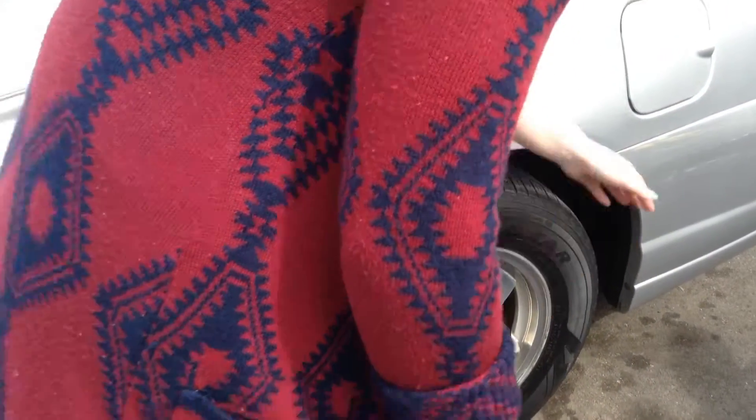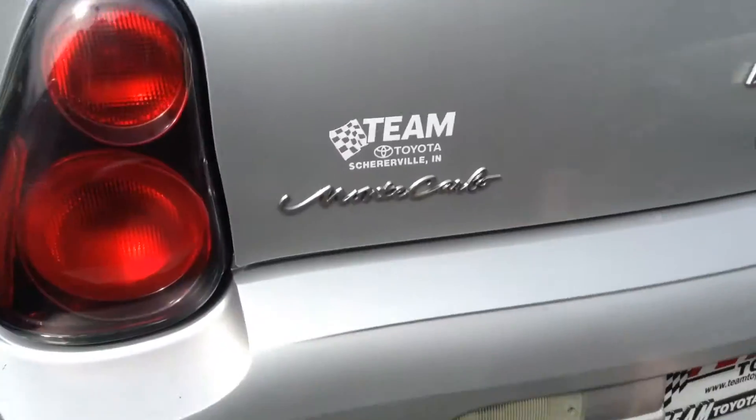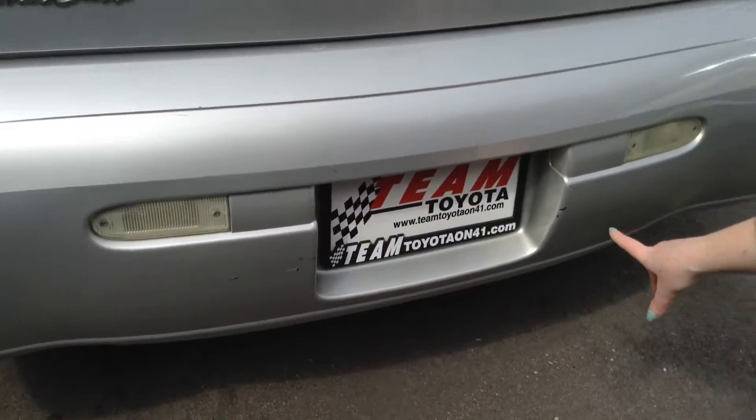Tires are okay, probably about 50-60% of life remaining there. And there are a few scuffs and chips in the paint down by the license plate.